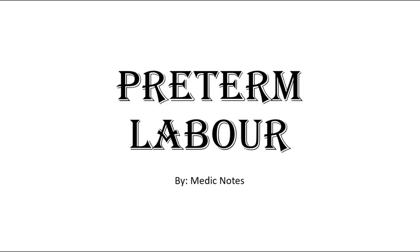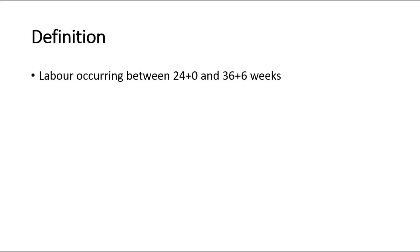Welcome back to another video of MedicNotes. This video will be on preterm labor. Preterm labor is defined as labor which occurs between the 24th week of gestation and 36 weeks plus 6 days, which is around 37 weeks of gestation. It is considered preterm if it is less than 37 weeks.